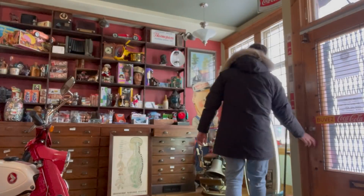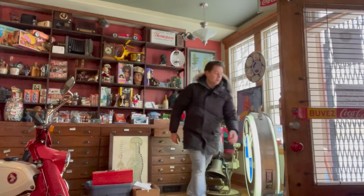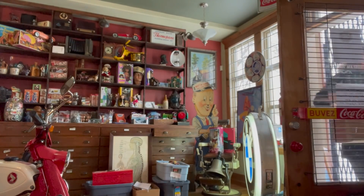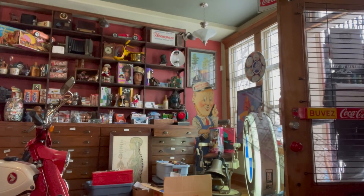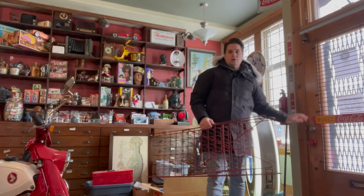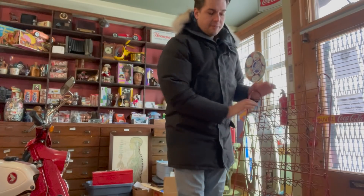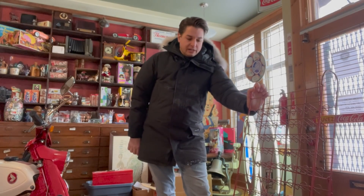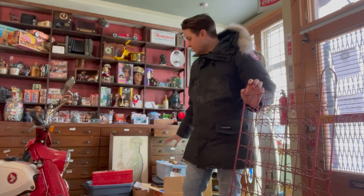Okay, first order of business — I've got to offload the truck. That is done. Got my Coke rack here. I'll probably set it next to my Coke machine or somewhere nearby. But all this stuff will get put away after the weekend on Tuesday — I'll get it all sorted.